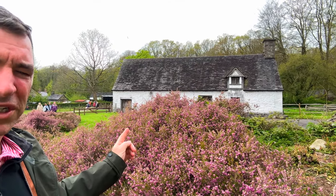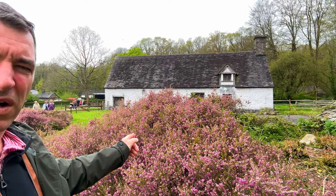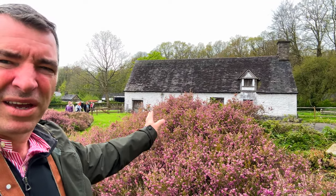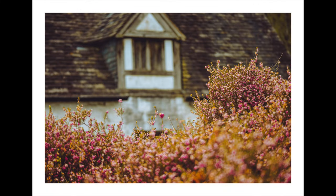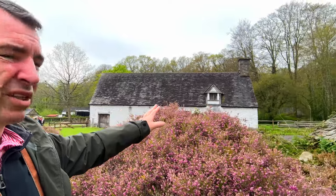I'm going to try and focus on some of this - I'll call it heather, I don't know what it is, I'll call it heather - with the building in the background. Such a lovely little shop, this little shingle stone roof as well. Got a photo of that.